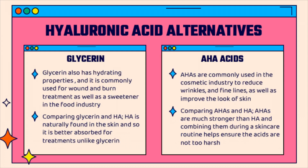Hyaluronic acid is known for its hydrating properties. Comparing it to glycerin, which also has hydrating properties and is most commonly used for wound and burn treatment — although they are both hydrating, hyaluronic acid is better absorbed for treatments due to being naturally found in the body, unlike glycerin.